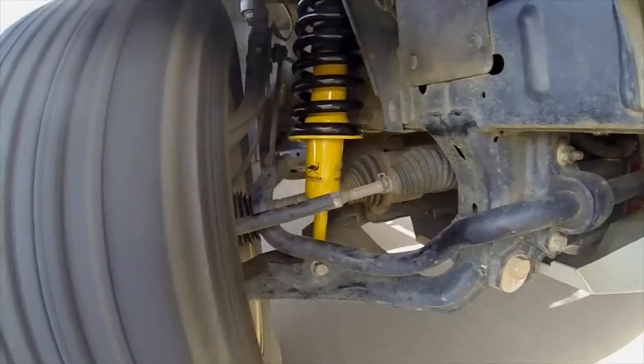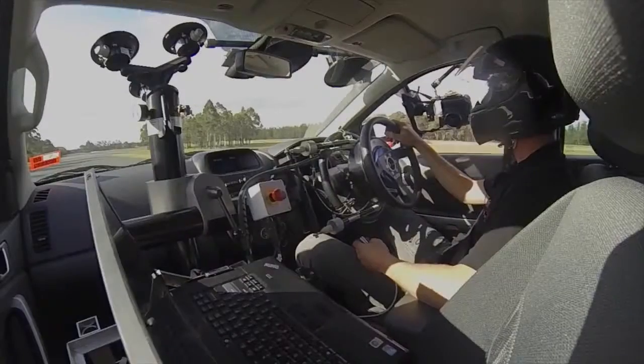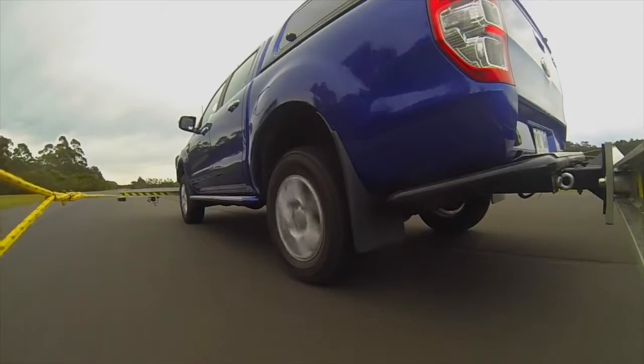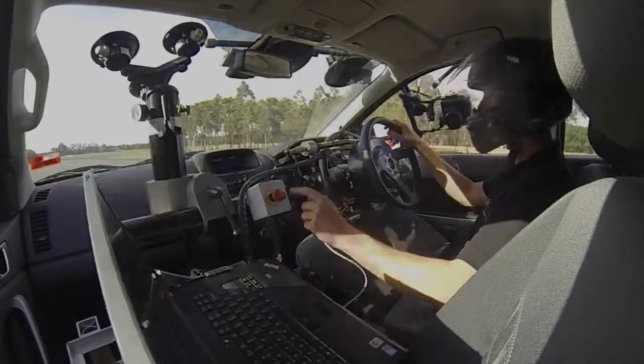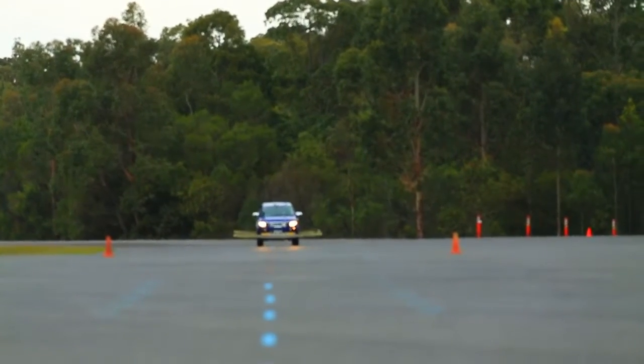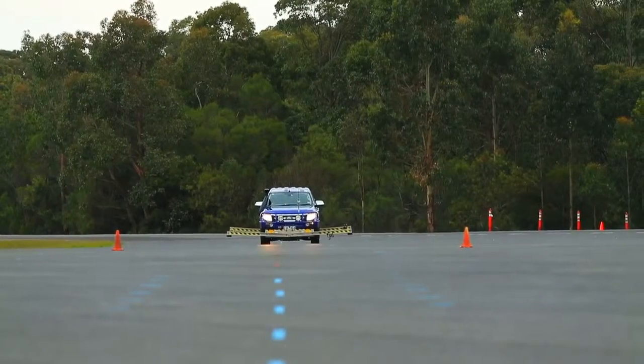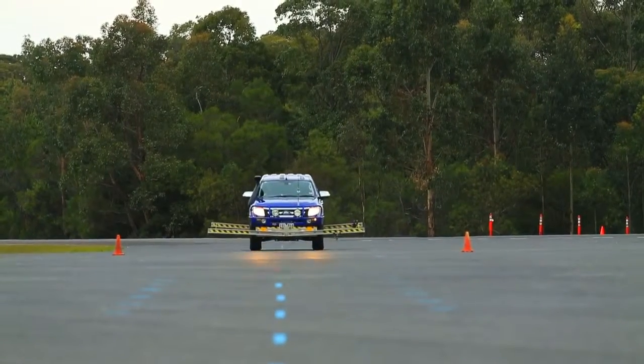We're just running into the test area now. We'll achieve a speed of 80 km/h, at which point the steering robot takes control and completes the remainder of the test. Just nearing the entry gate now, and here we go.